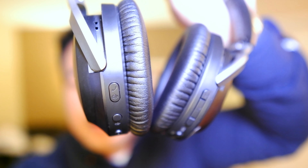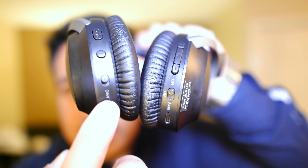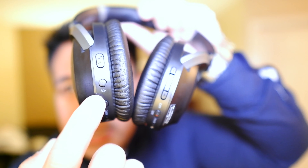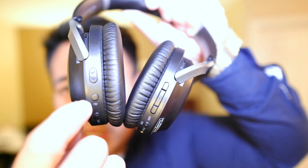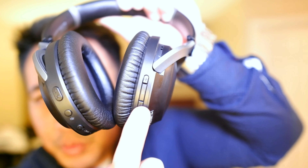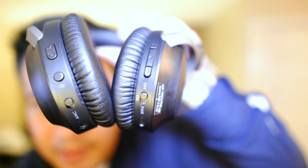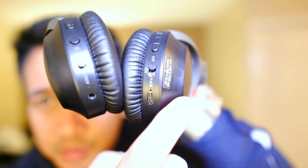What I do like about this Avantree, knowing it was geared towards call center people or people in the office, is how easy and accessible the buttons are. Your ANC is right here, and then you have all your other buttons right here for mute, off and on, to take a call, volume control, music playback, and pairing as well. And this is where you're charging it.